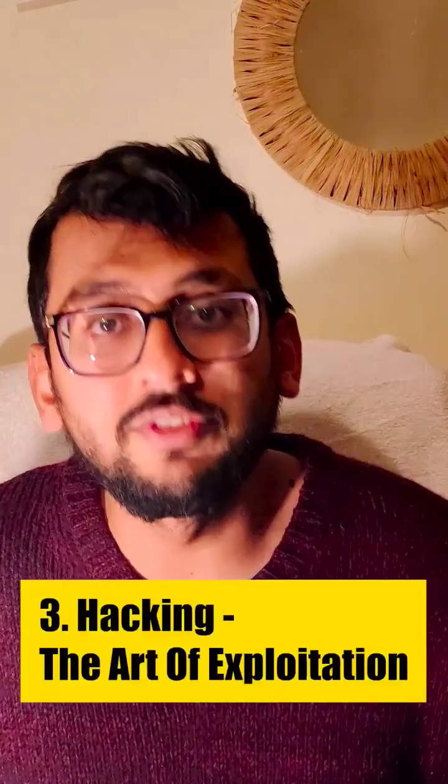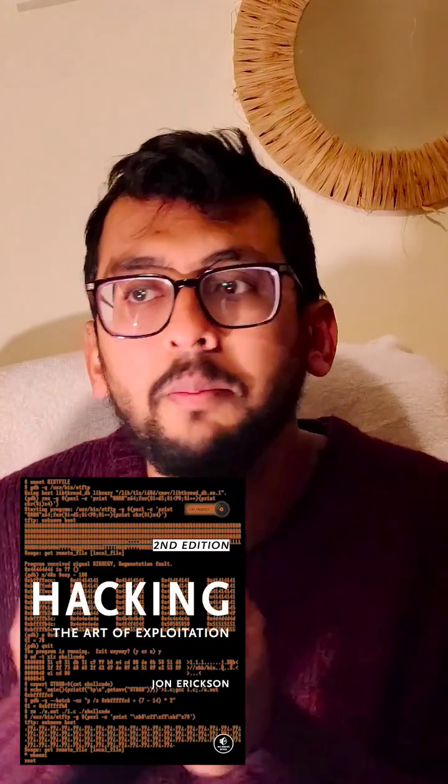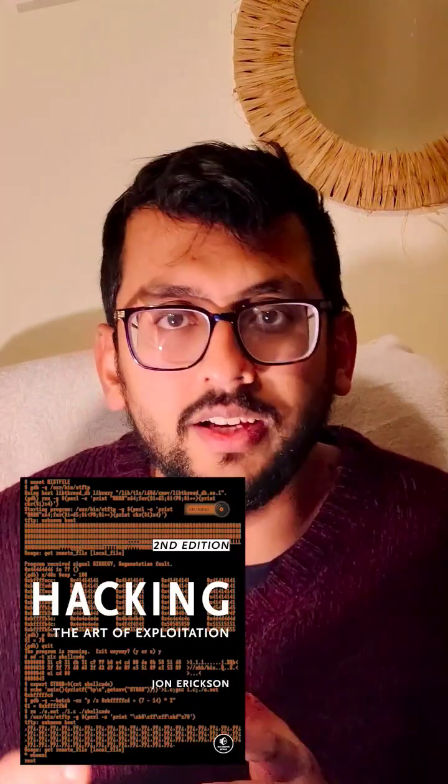The third, and this is for the advanced guys, is Hacking: The Art of Exploitation, because this book will go through binary exploitation, how to write exploits, and those things.